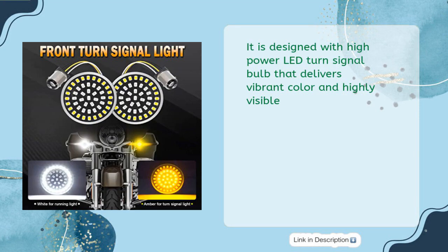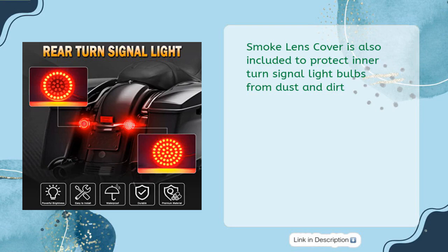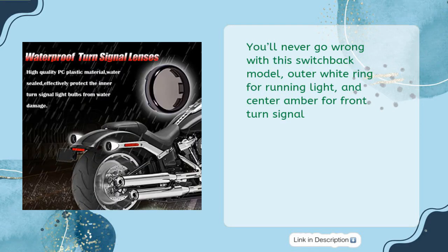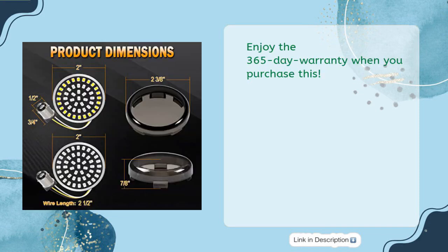It features a high-power LED turn signal bulb that delivers vibrant color and high visibility. A smoke lens cover is included to protect inner bulbs from dust and dirt. It also comes with an integrated tail light with brake light and turn signal function, plus a switchback design — outer white ring for running light and center amber for front turn signal. Enjoy a 365-day warranty with your purchase.